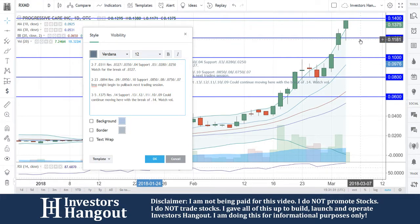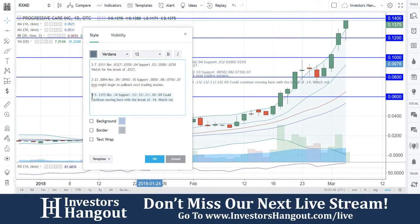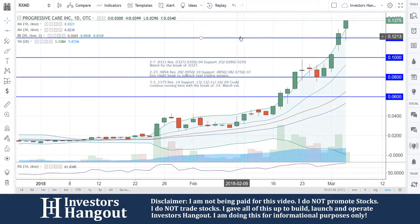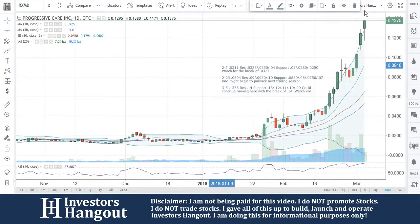If it cannot break through that 14 cents, it could start pulling down. Watch these major support levels — you do have support at basically every penny right now, but for the most part it looks to be spread out between every two cents. We're going to continue to watch RXMD. If you follow this stock, I encourage you to join InvestorsHangout.com — check the link in the description for the RXMD stock message board, where you can share your thoughts with tens of thousands of other active investors who use InvestorsHangout.com daily.